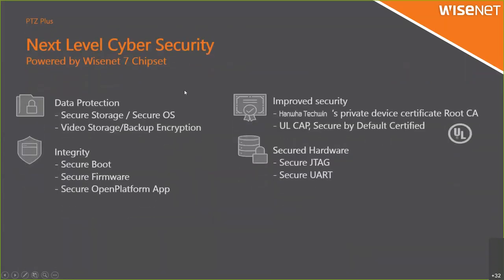This camera uses the Wisenet Seven chipset, which provides next-level 65 security including data protection, secure boot, secure firmware, secure platform, and improved security for private device certificates with root CA from Hanwha Techwin. It is Cybersecurity Certified by default and also has secure hardware including secure JTAG and secure UART — the same options as other Wisenet Seven cameras.